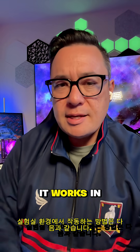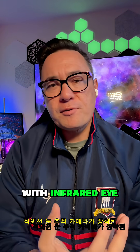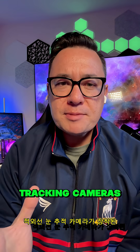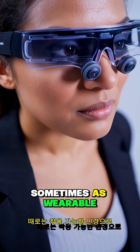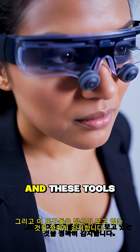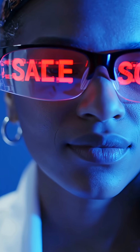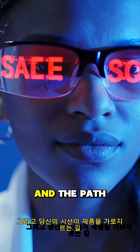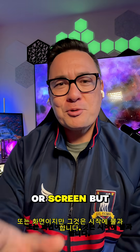Here's how it works. In lab environments, they have volunteers fitted with infrared eye tracking cameras — sometimes as desktop devices, sometimes as wearable glasses. These tools detect exactly what you're looking at, how long you're looking at it, and the path your gaze follows across a product or screen.